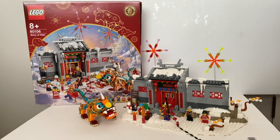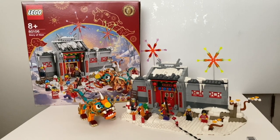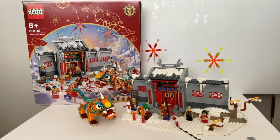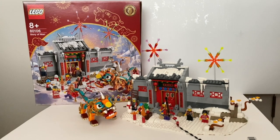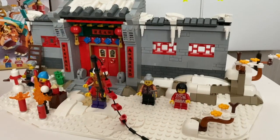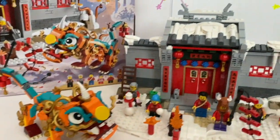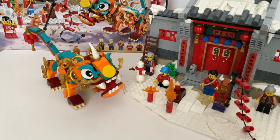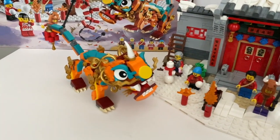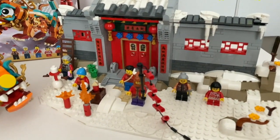Hello everyone, welcome to Felipe's Reviews. Today we're going to take a look at the other LEGO 2021 Chinese New Year set, Story of Nian. This set contains 1,067 pieces and retails at $120 New Zealand dollars. It includes 6 minifigures, a brick-built mythical beast Nian, and a facade of the family home entrance. We're going to look at the mythical Nian beast first, then the facade build, and finally the minifigures.